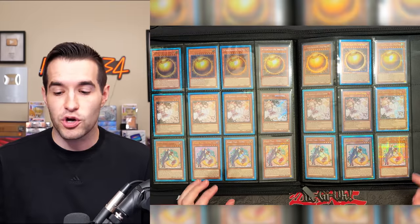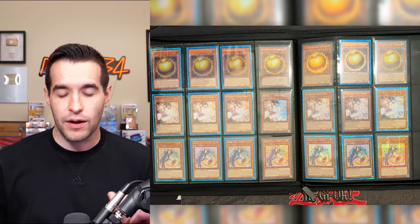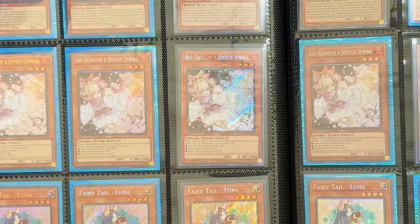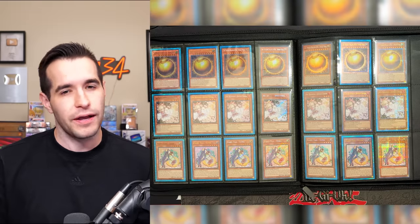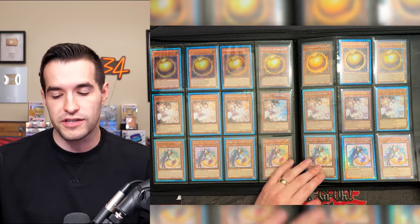There was a clumping issue where we were pulling multiples of the same Quarter Century Secret Rares. On case number five — we called it the 'case of destiny' — we started pulling all new Quarter Century Secret Rares. Before that we needed like 23 more, and then we ended up pulling like 15 straight new Quarter Century Secret Rares and caught all the way up. I think what happened with people thinking there were short prints was the clumping was really bad — they didn't get the good ones and assumed short printing, but it was mostly clumping.